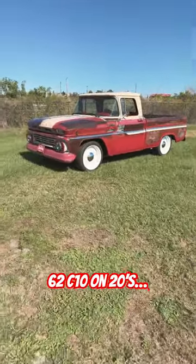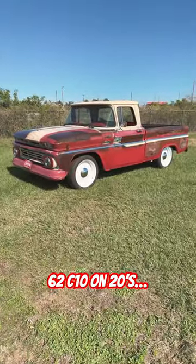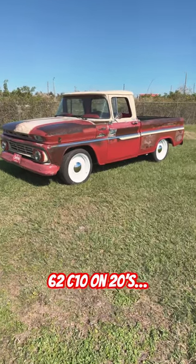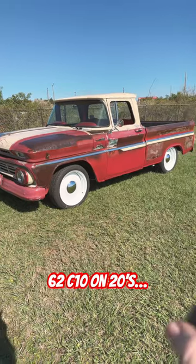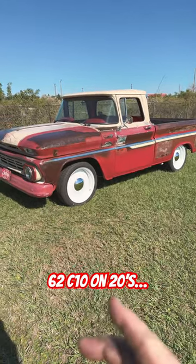Hey, Jim making work here. 62 C10 project truck videos. Making this little short showing you the 20s I just put on it today — 265s in the back, 235s in the front.